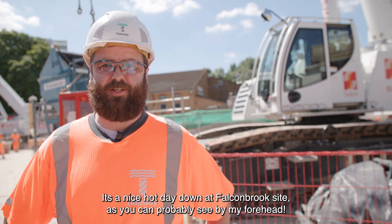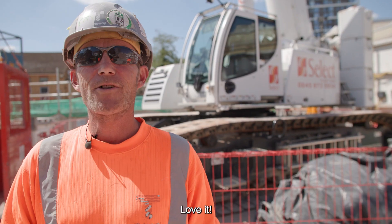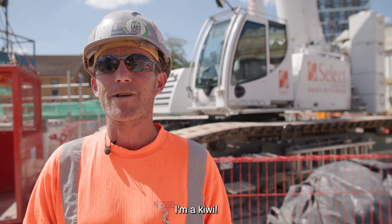It's a nice hot day down at Falcon Brook Society, as you can probably see by my forehead. Love it! I love the sun, man — I'm a Kiwi.